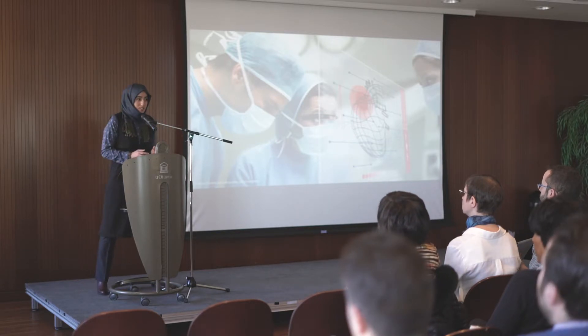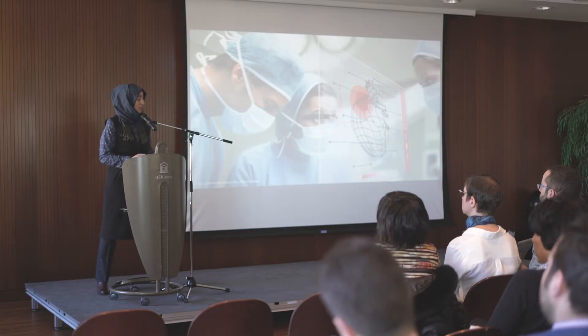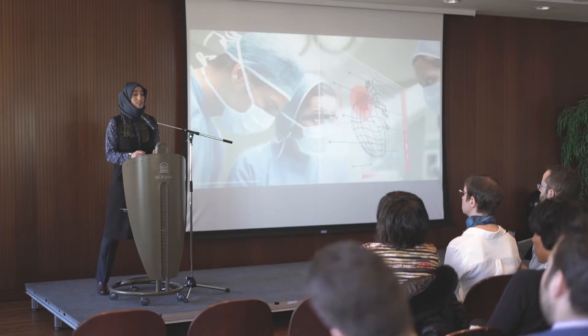We can stop this tissue death from expanding, but only if we know where the tissue death started and how much it has expanded. We do this by getting a full-scale image of the heart and cutting it into slices, similar to slicing a loaf of bread.